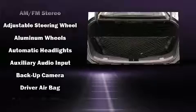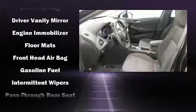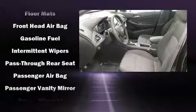Top features include front bucket seats, front and rear reading lights, a tachometer, fully automatic headlights, remote keyless entry, and much more.